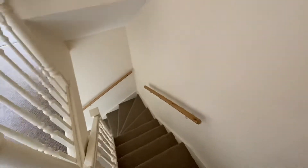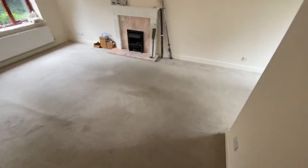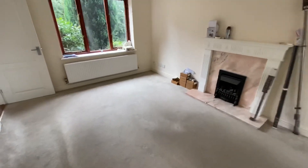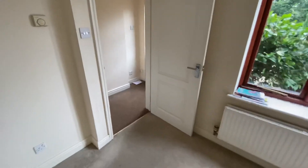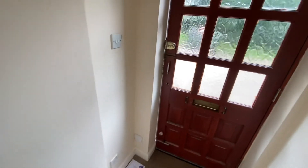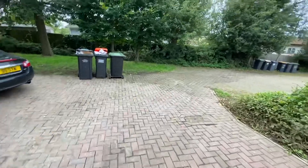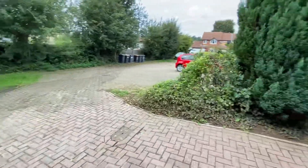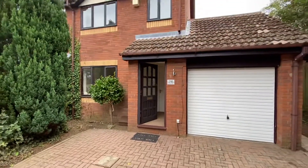Okay, that's the tour. If you are interested in this property then please give the office a call on 01234 290 990. Or alternatively you can email us on post@tcea.co.uk. Thank you.